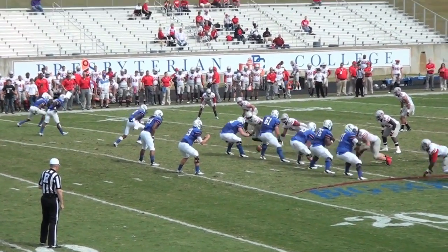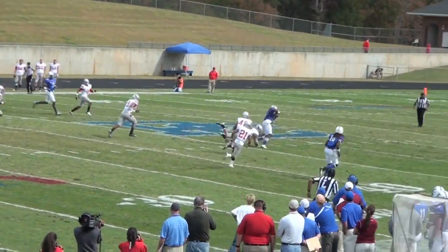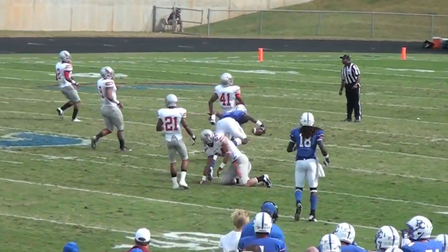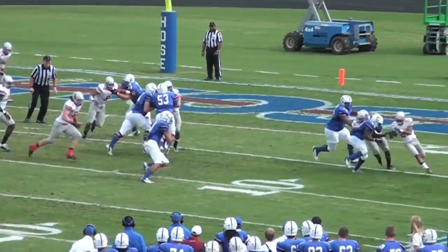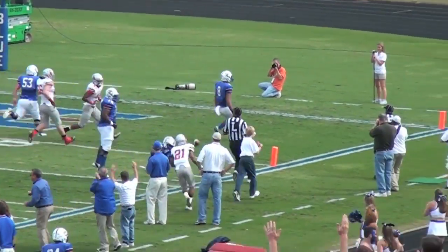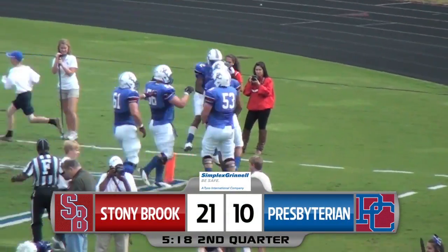Now down by 18, the home team needing some points. Griffin in the gun, hits McKee over the middle up to midfield — a 24-yard pickup. And then six plays later, tight end Joel Ruiz takes it from the Wildcat and scampers in from 8 yards out. It's now an 11-point game with 5 and change to play in the first half.